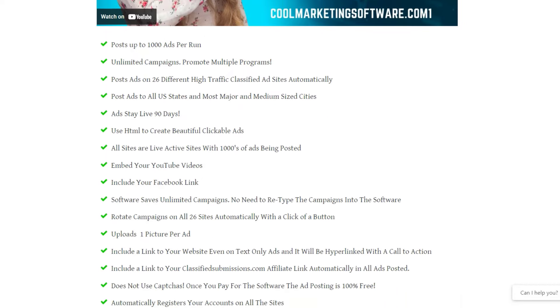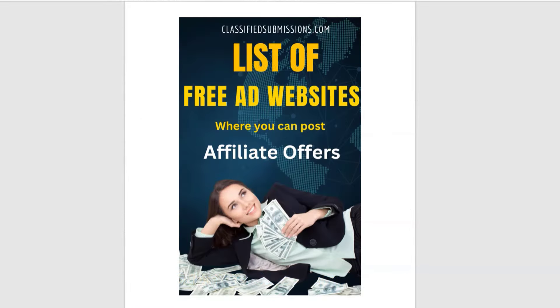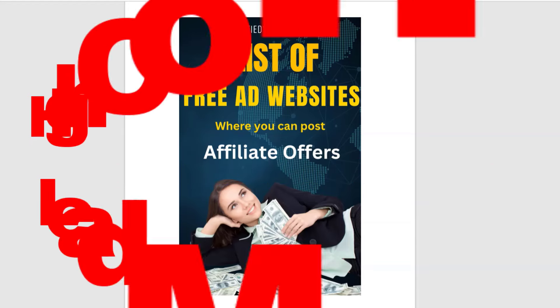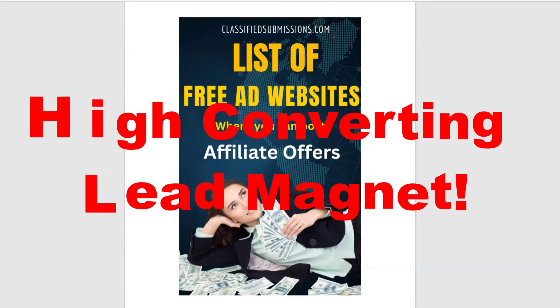You can join each of these platforms for free, grab your affiliate links, and rebrand this ebook with your links to make easy commissions without spending a dime. You can also use this as a lead magnet — it's a very high converting lead magnet.